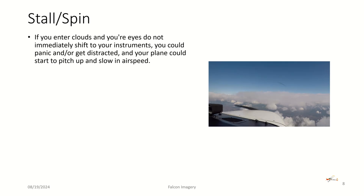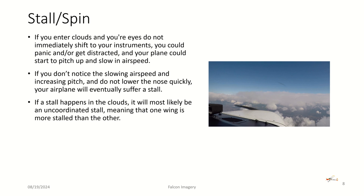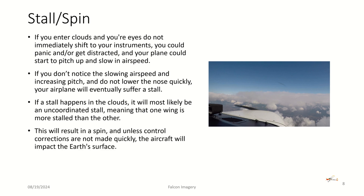The other scenario that often happens when you get into clouds without paying attention is a stall-spin situation. If you enter clouds and your eyes don't immediately shift to the instruments, you could panic or get distracted and your plane could start to pitch up and lose airspeed. If you don't notice the slowing airspeed and increasing pitch and don't lower the nose quickly, your airplane will eventually stall. A stall in the clouds will most likely be an uncoordinated stall — one wing more stalled than the other — resulting in a spin, and unless corrections are made quickly, the aircraft will impact the ground.